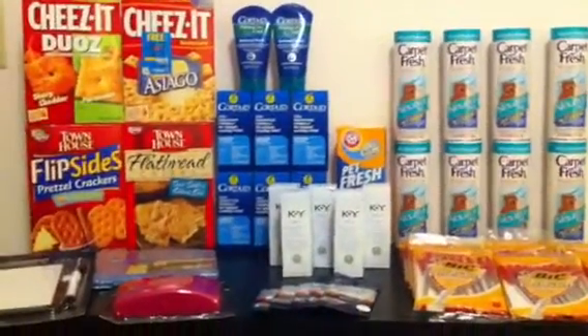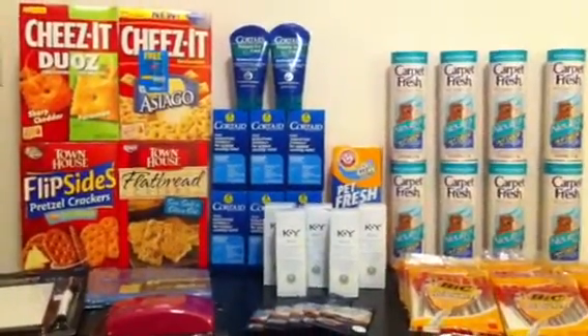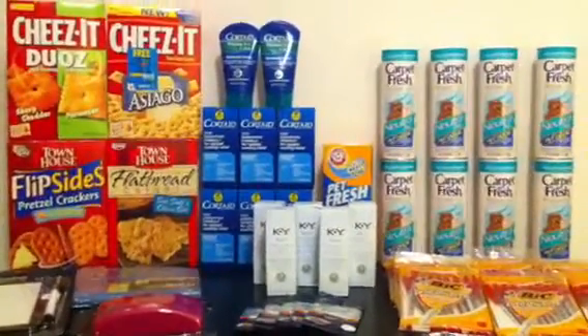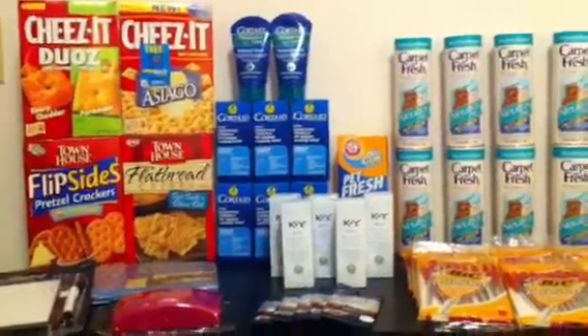It started off with the Cheez-Its. I hadn't planned on buying them, but when I got there they had a Peely that was get a free Townhouse crackers, any size, any flavor, for free. So I spent $2.50 each on the Cheez-Its and then got the Townhouses for free.